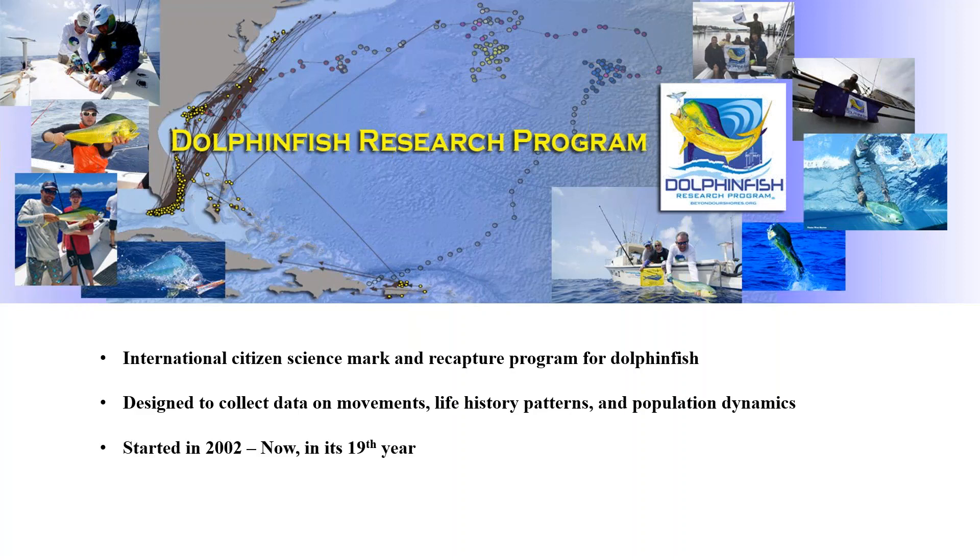The program has a really neat history. It started as a state-funded effort based out of Charleston, South Carolina in 2002, called the South Carolina Dolphin Tagging Study. It was widely successful — during the first four years, from 2002 to 2005, it generated over 100 recaptures from about 5,000 tag deployments along the eastern seaboard. Don Hammond was a state employee for the South Carolina Department of Natural Resources and ran the program out of that agency.